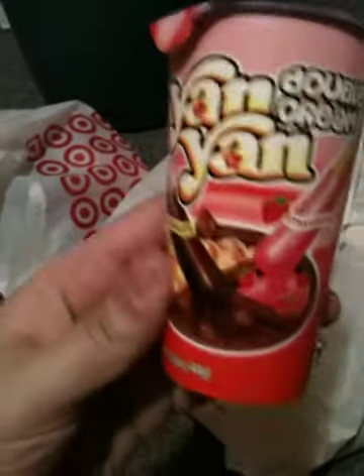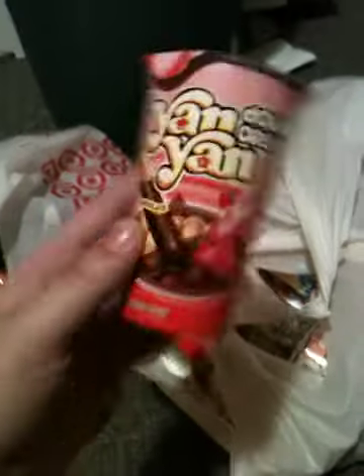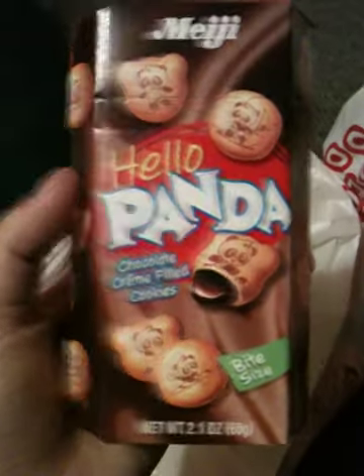I also found this Yon Yon that has strawberry and chocolate, so that's really exciting. I got two of these — they just had a different label than the other ones, but they're the same, I assume. And I got two of the strawberry as well, which is the same, just a different label.